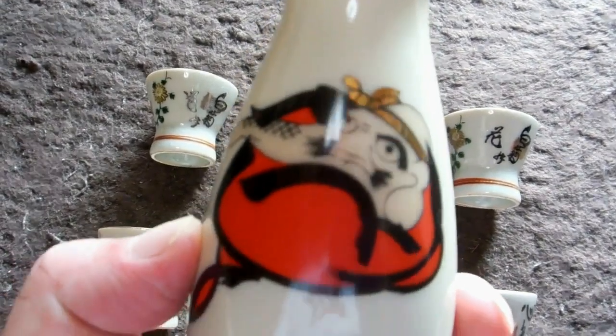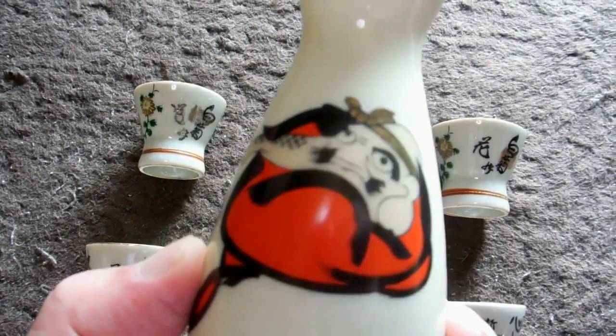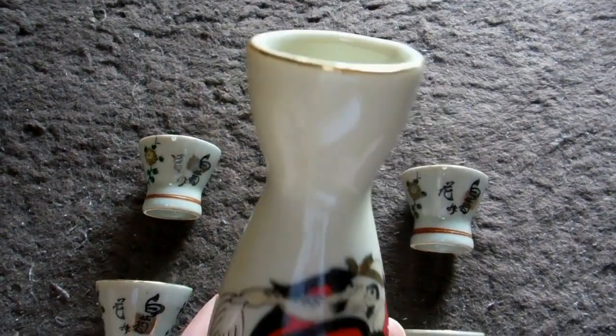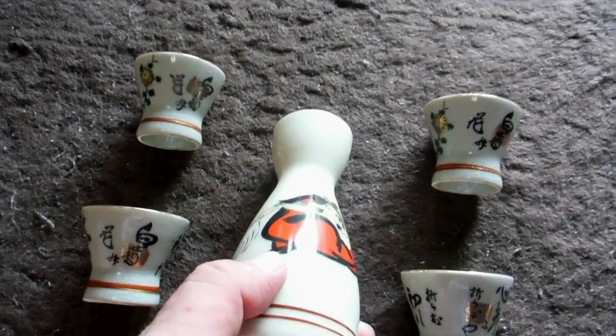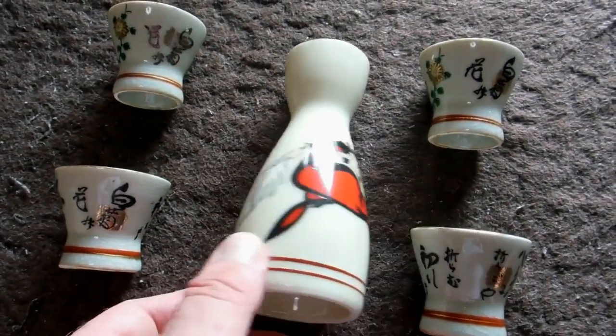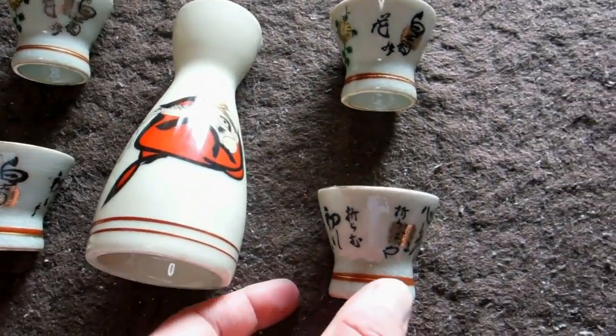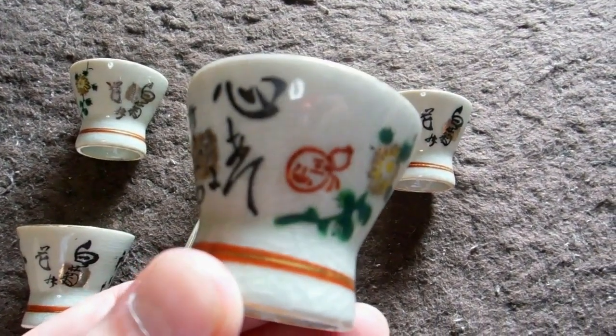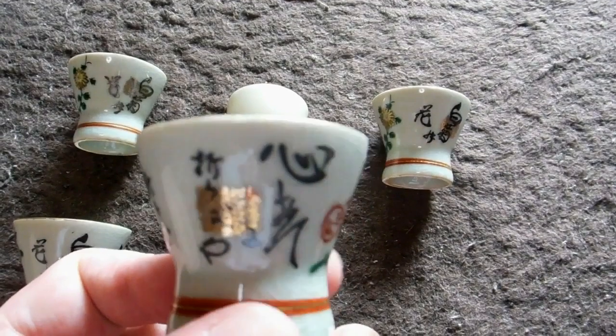As those of you who followed those videos know, we had a big stash of them. We've still got a few left — we've got rid of a few on eBay but we've still got a few more. So here's another bottle and four cups we're going to put on eBay. There'll be a link underneath this video.